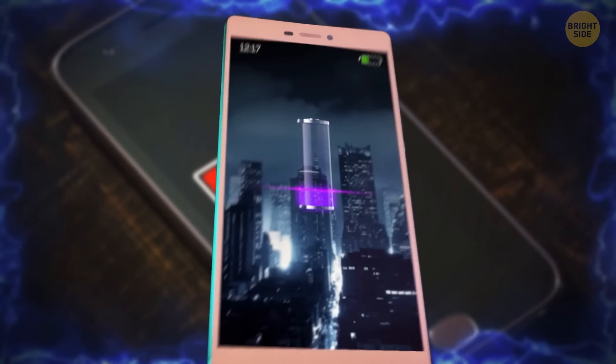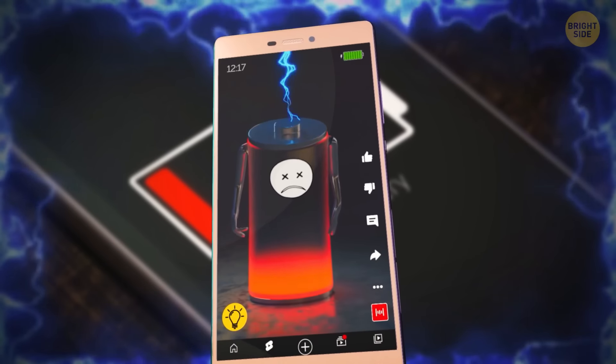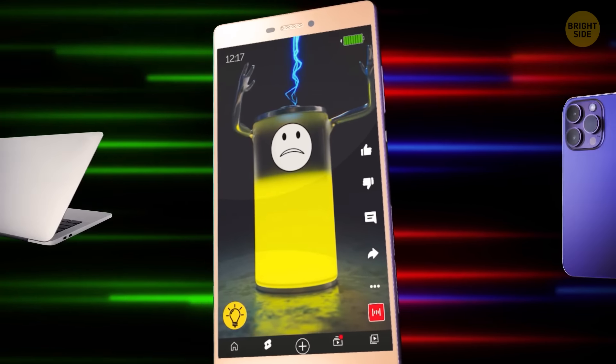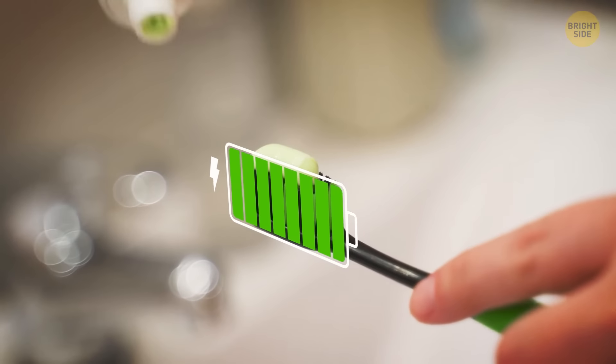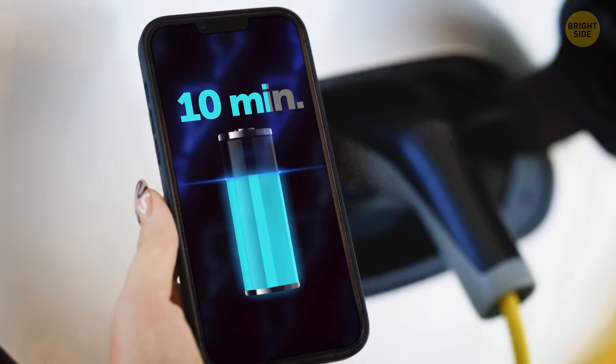Your phone needs an entire night to charge — bummer, right? A cool Indian-origin researcher has you covered. He's discovered a super speedy way to charge your laptops and phones in just one minute. Imagine a battery getting fully juiced while you're brushing your teeth. Not only that, but you can also juice up your electric car in just 10 minutes.